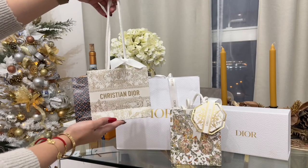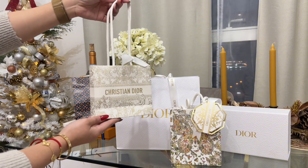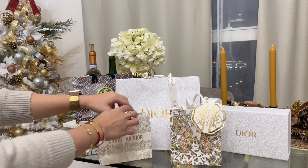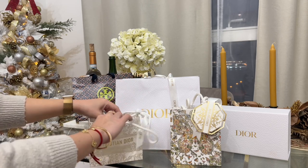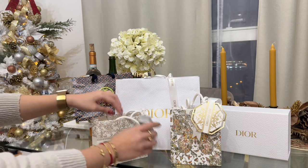First of all, I want to show you these items that I got from Christian Dior Singapore, which is in Marina Bay Sands. I just refilled some of the items that I don't have anymore. If you have been watching my vlogs, you know what my favorites from Dior are.